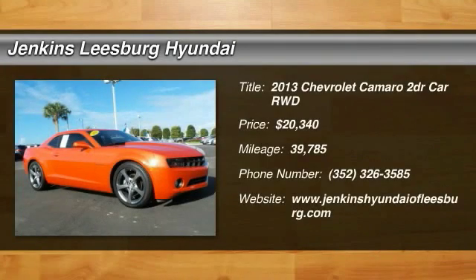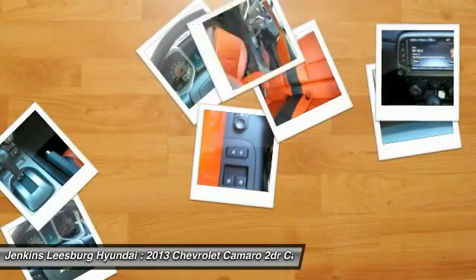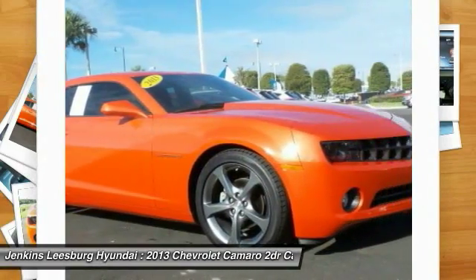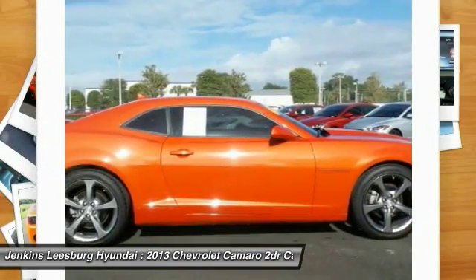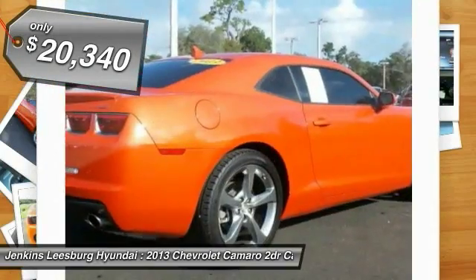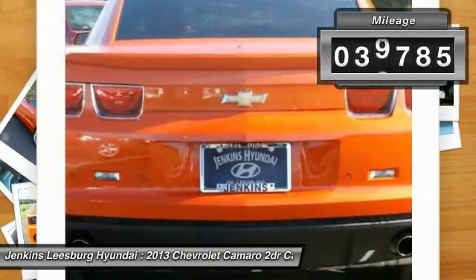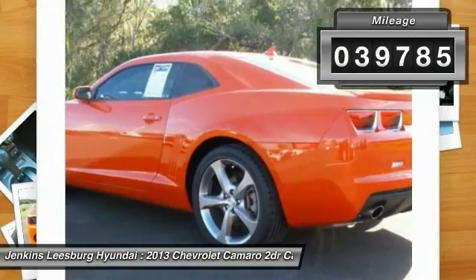The 2013 Camaro was developed to be 21st century on every level — from its awe-inspiring design to its outstanding performance to its impressive efficiency. Priced below $25,000, this vehicle has less than 40,000 miles.